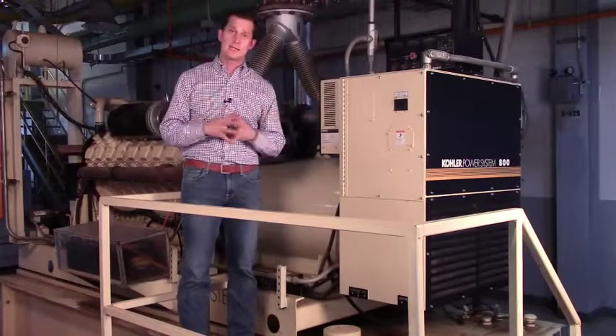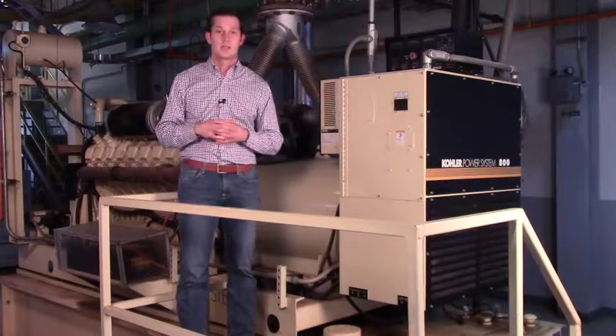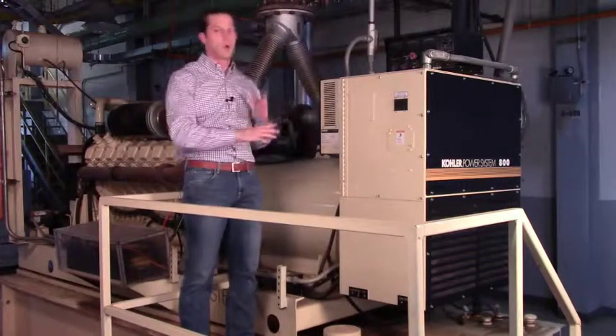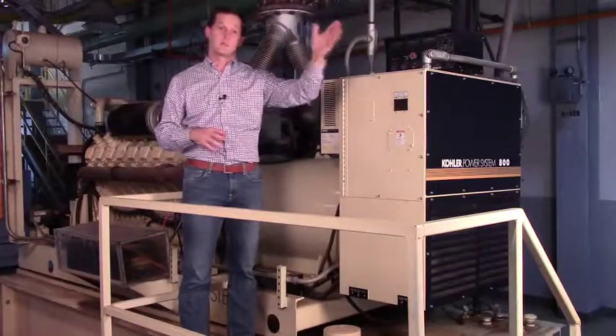When looking at a data center and trying to make a selection and assess your options, just say: show it to me. Can I see your generators? How do they work? Where does the utility feed come in? Where does the generator feed go, and how does it get to the data center floor?